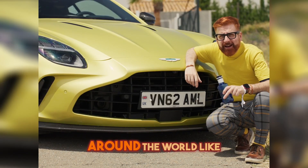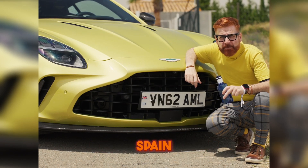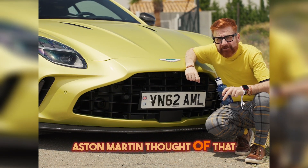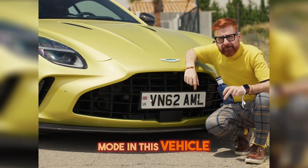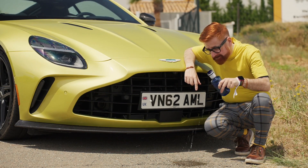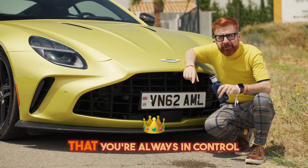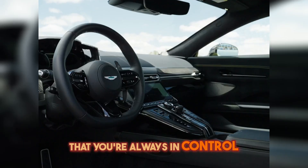It's not always sunny around the world like it is here in Seville, Spain. So what if it gets rainy and nasty? Aston Martin thought of that. They have a wet mode in this vehicle. If you get water on the road, the car already reacts to it and makes sure that you're always in control.